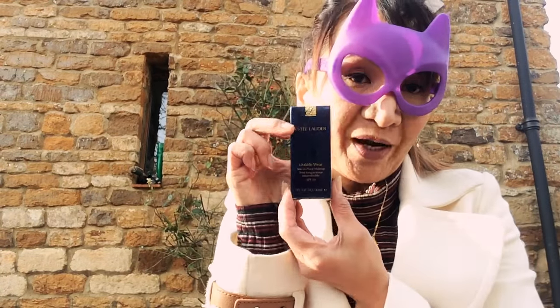For the makeup haul, I got a new Estee Lauder Double Wear - shout out to the lady in Boots, she was so nice and kind. I also got a Sleek face contouring palette which I'm using at the moment.